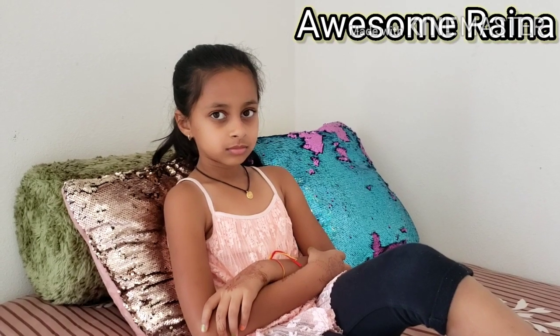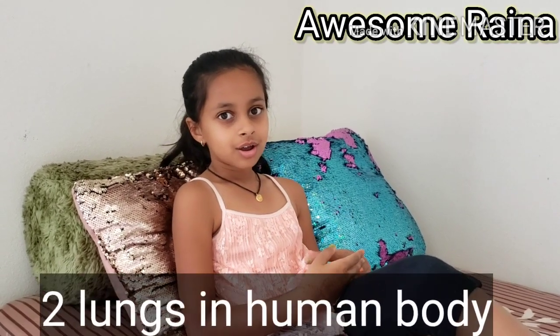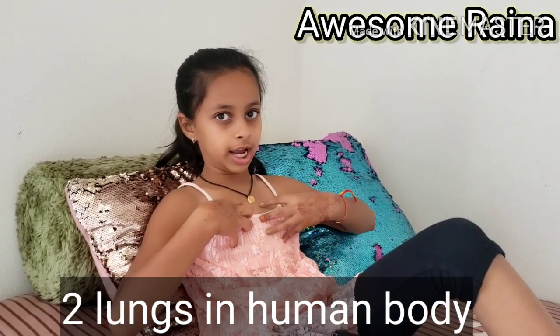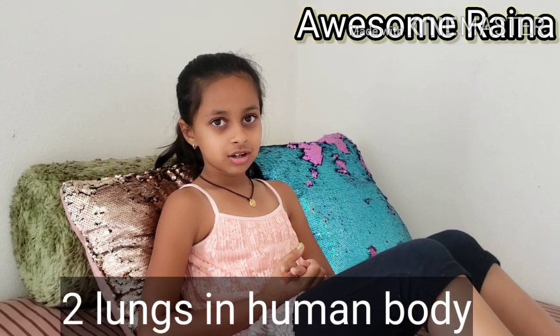How many lungs does the human body have? Two lungs. The heart is in between and the lungs are on both sides — like the soldiers of the heart!